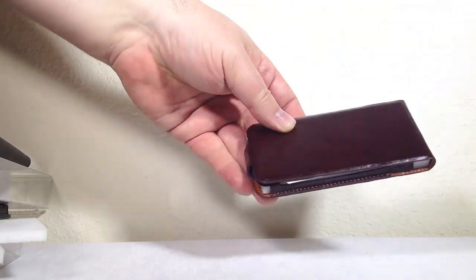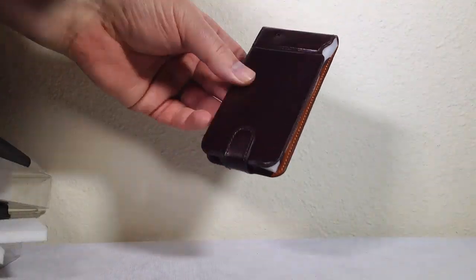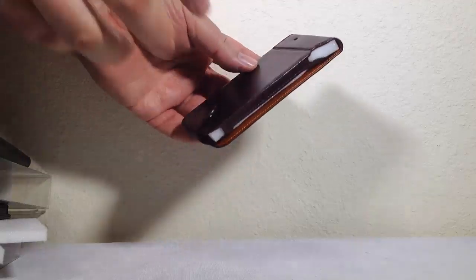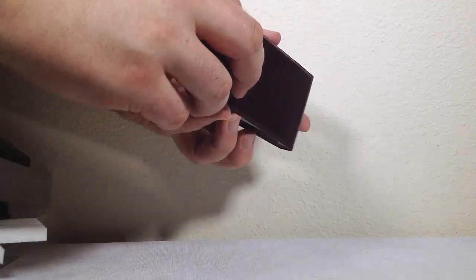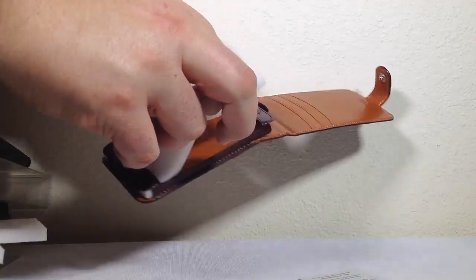Last but not least, we've got the Hampton Flip. Wow, that's a really nice brown - I love that color. Just the shininess and the look of the leather, and the feel is really good too. This appears to be a snap case.